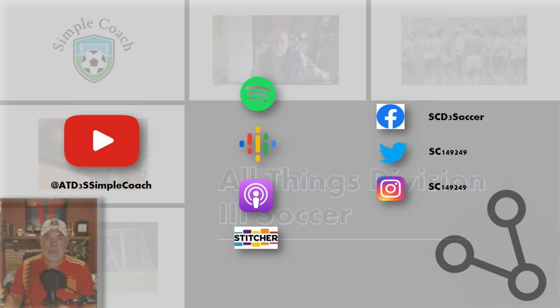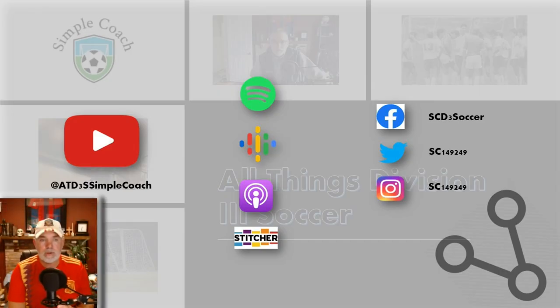If you like this show, make sure you subscribe so you don't miss future episodes. You can also find me on Facebook, Twitter, and Instagram. Thanks — this is a message from my chief marketing officer; I think this keeps them happy.